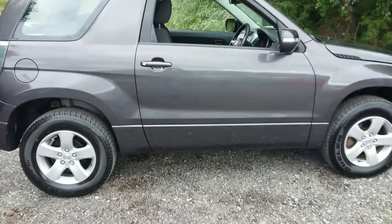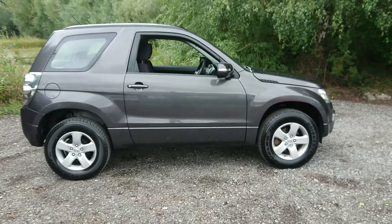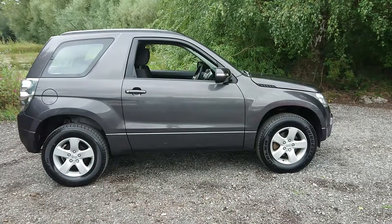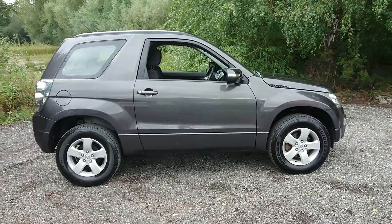For more information or to book a test drive, please call us on 0161 494 213 or visit our website at www.mouselot.co.uk. Thank you for watching.